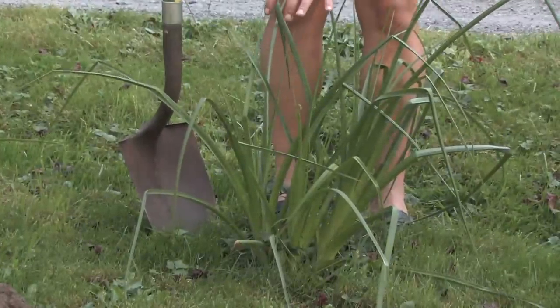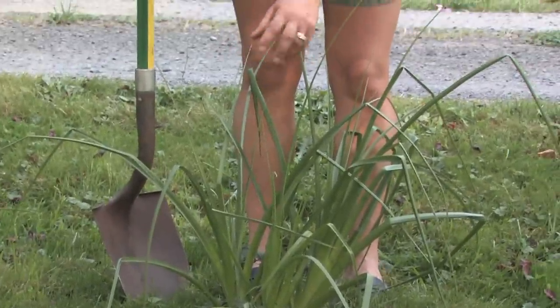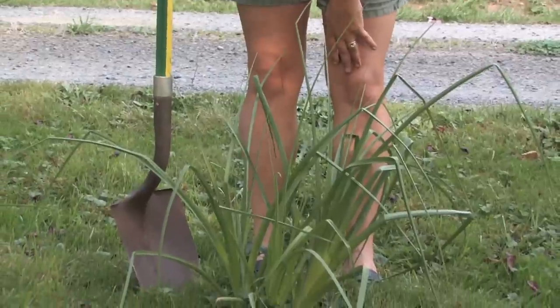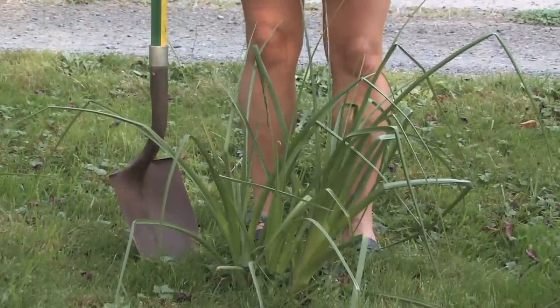Red hot pokers get these big candy corn type flowers on them — they're red and yellow. Hummingbirds love them. They're probably my number one hummingbird plant next to Crocosmia.